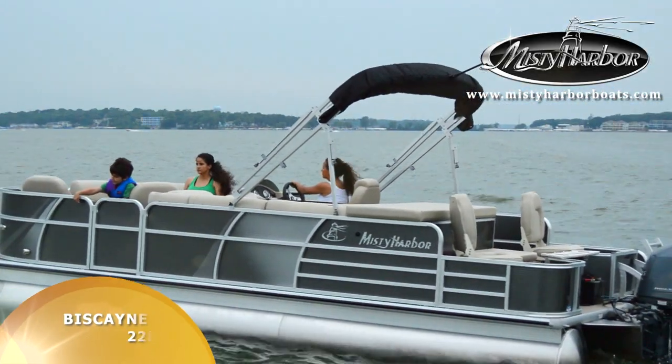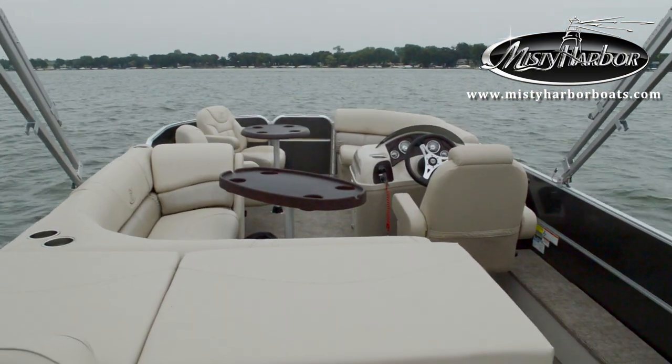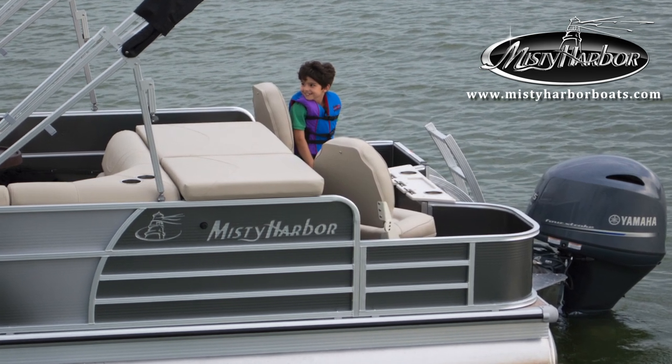Misty Harbor's Biscayne Bay 2285 RF model pontoon matches the extravagance of chaise lounge seats with the utility of fishing seats on the aft deck.